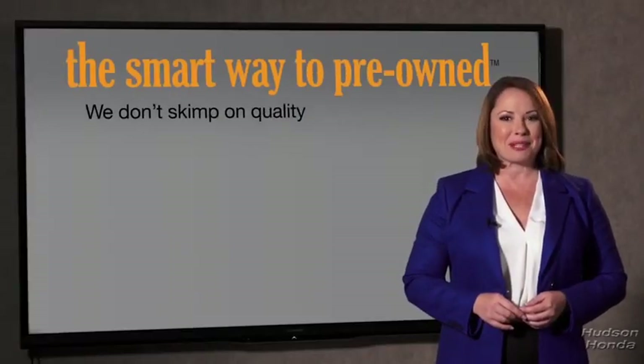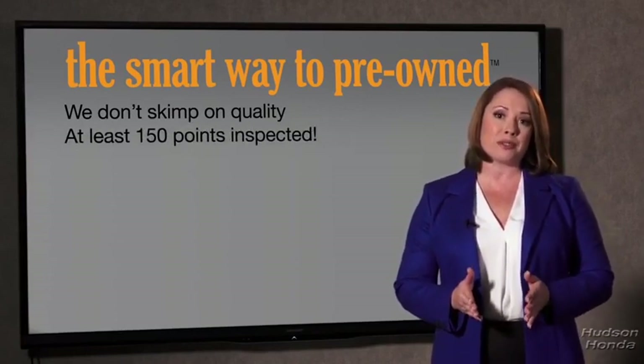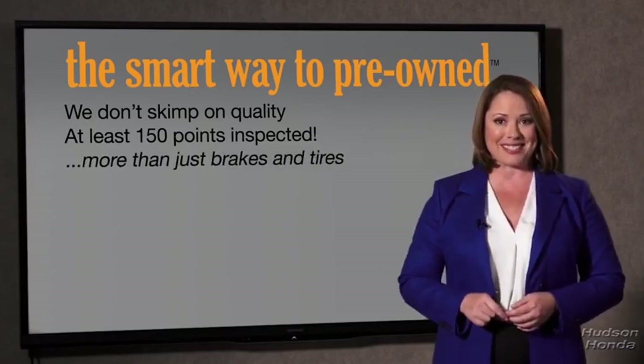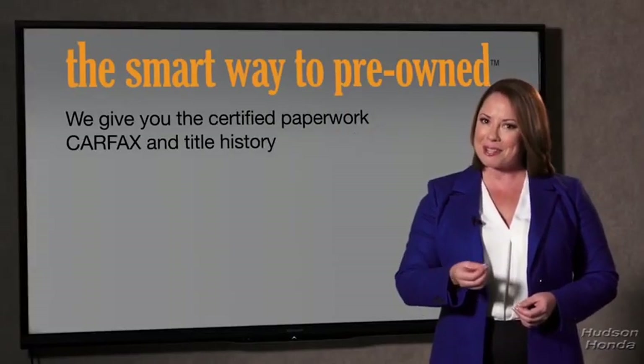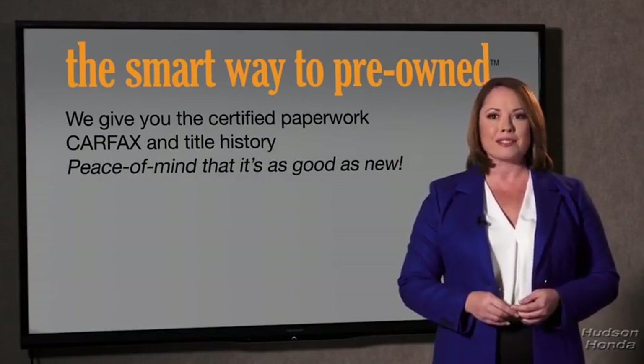That's why we don't skimp on quality. All of our pre-owned vehicles go through at least a rigorous 150-point inspection, checking more than just brakes and tires. The best thing I like about the Smart Way to pre-own, besides the great price I got, is that I know I bought a good car. Why should you worry if the odometer's been rolled back, or you're the victim of a salvaged or rebuilt vehicle, or worse, a washed title? We give you the certified paperwork, along with the CarFax and the title history, providing you with the peace of mind that your certified pre-owned is as good as new.